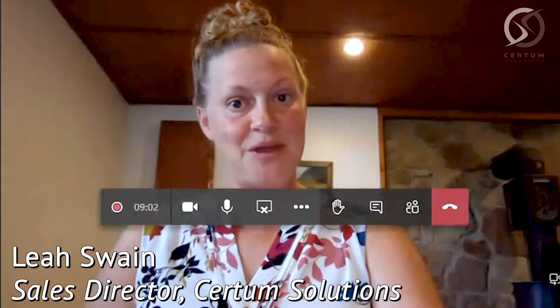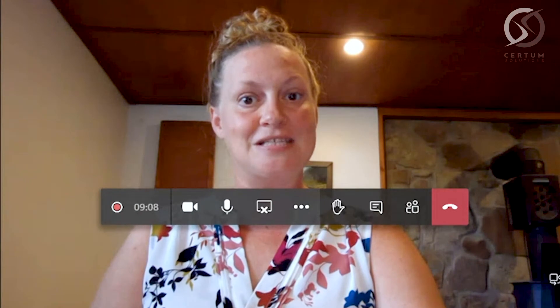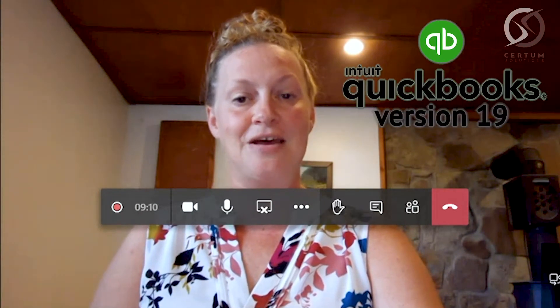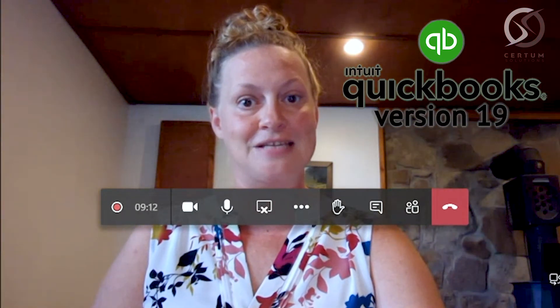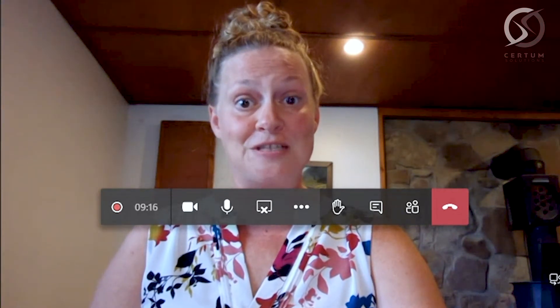Hello, everybody. My name is Leah Swain. I am with Certain Solutions based out of Monroe, North Carolina, and I'm reaching out to everybody today to discuss the new version 19 of QuickBooks Point of Sale that was released on August 3rd, 2020. There are a lot of new benefits and features that I know you'll be happy to see, so let's get started.